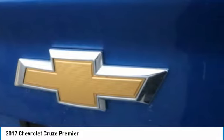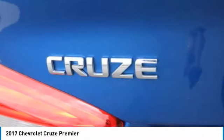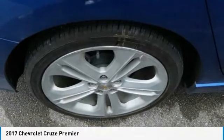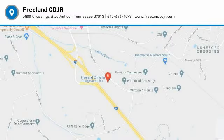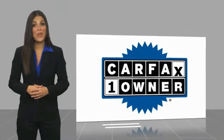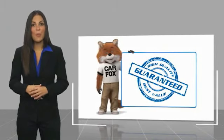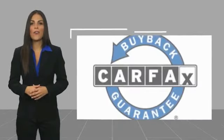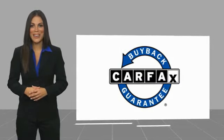A vehicle like this doesn't come along every day — come in and get it before someone else does. This is a one-owner vehicle with a Carfax Vehicle History Report. Be sure to find a complimentary copy of this report online or contact the dealership. This vehicle qualifies for the Carfax Buy Back Guarantee.